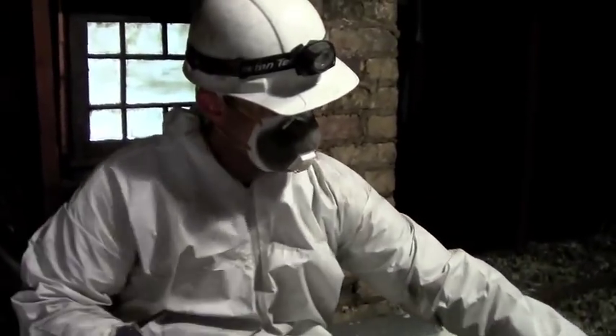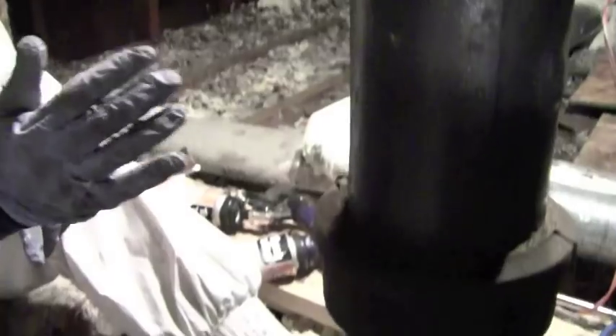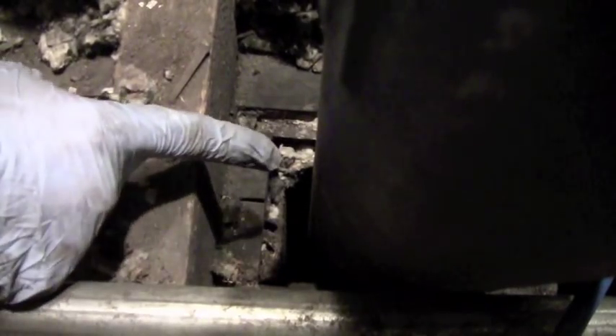We also have interior walls to worry about, not just exterior walls. Whenever you see anything coming up out of the floor of the attic, it's going down through the floor of the attic. Likewise, I can reach down into the interior wall, and there's going to be air coming up from there.